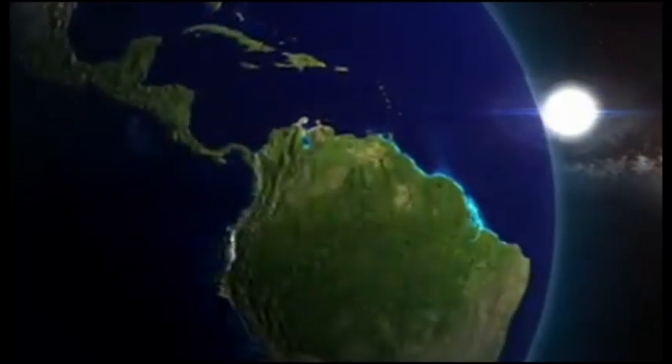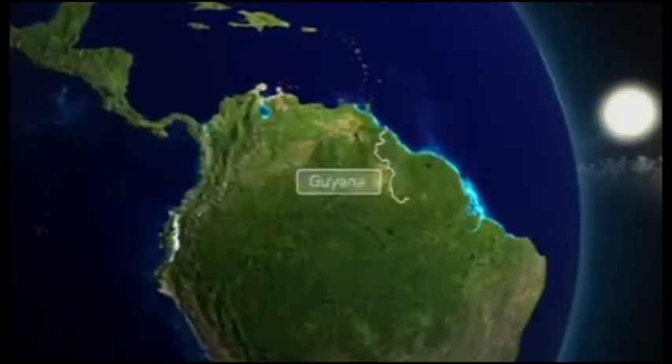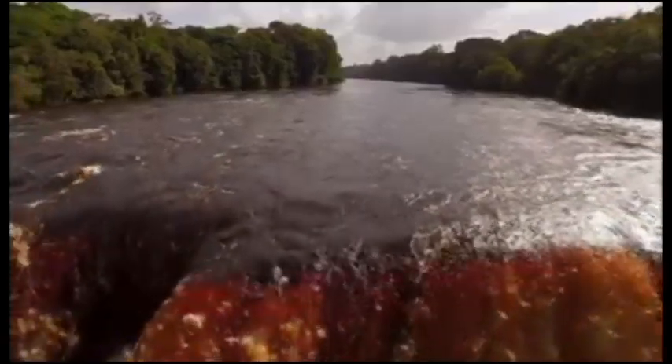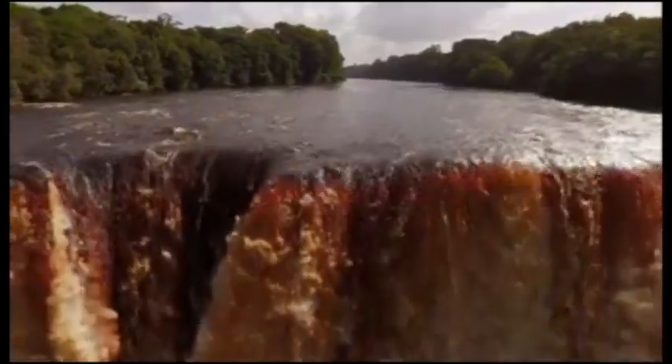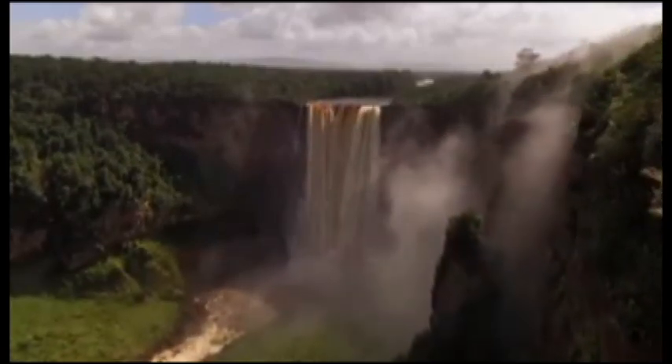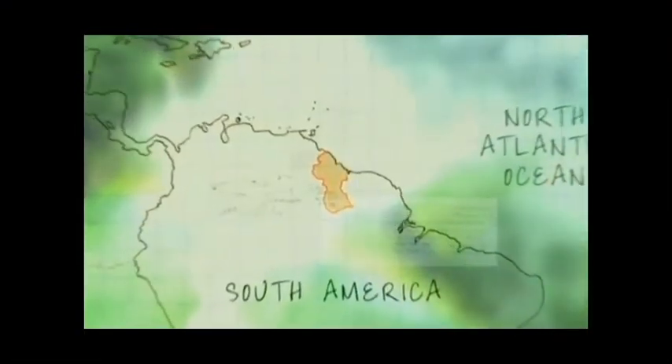Sitting on the northeast shoulder of South America is the Cooperative Republic of Guyana. Meaning 'land of many waters,' Guyana is the southernmost English-speaking state of the Caribbean community, located in the northern part of South America.